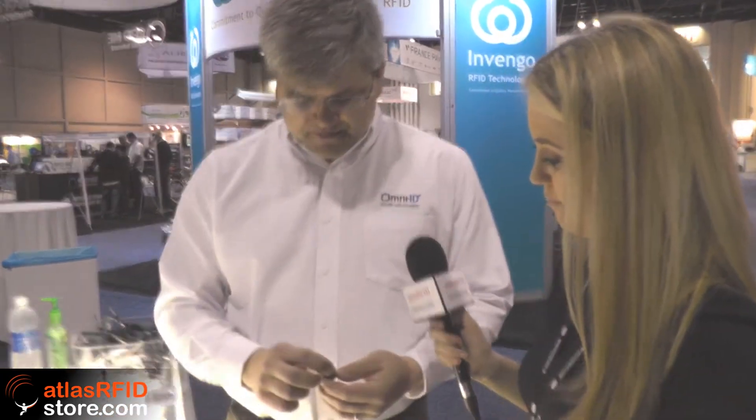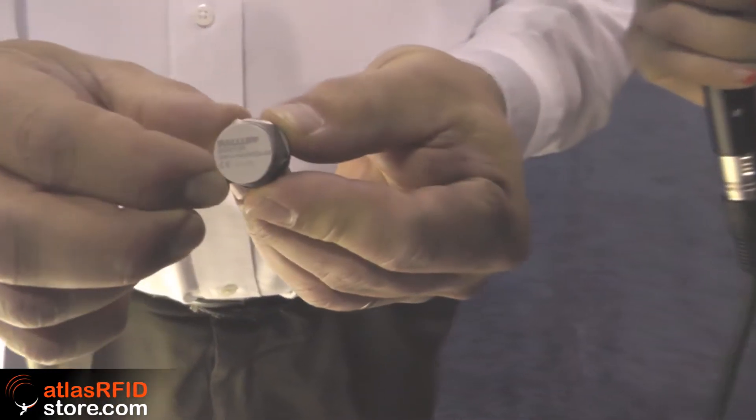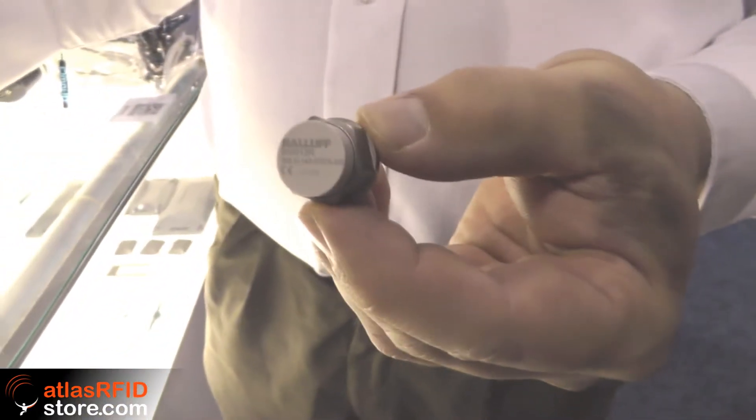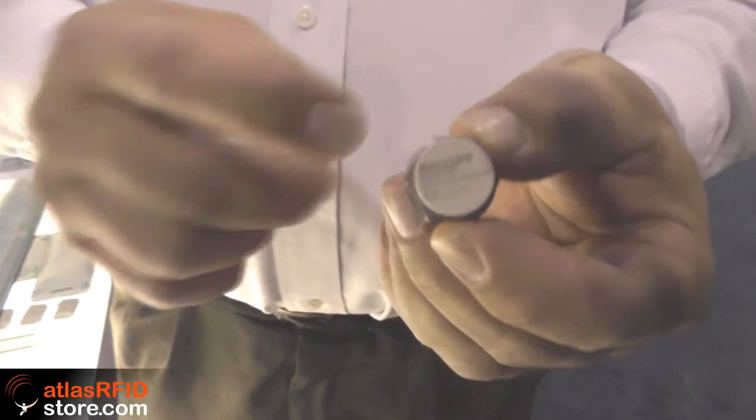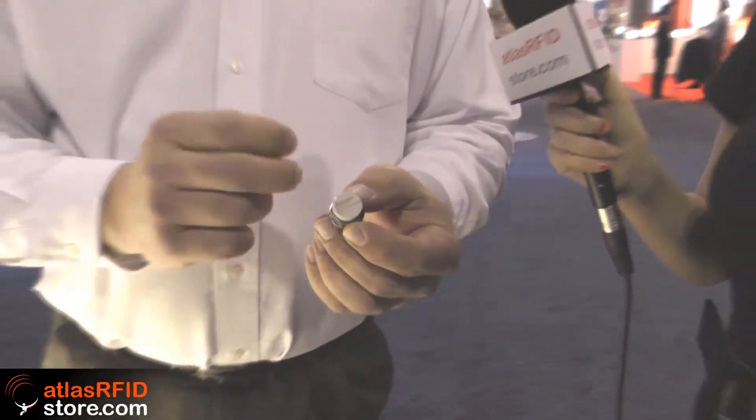How about the Baluf bolt? That's another cool one. We do a lot of these with different companies, but this one in particular from Baluf is their new smart bolt. Much like that radio knob, except in this case we've got a metal structure around it. We've put one of our Fit tags inside and over-molded it, and they can now sell that as a smart bolt that goes into engine blocks, pumps, and filter stations.